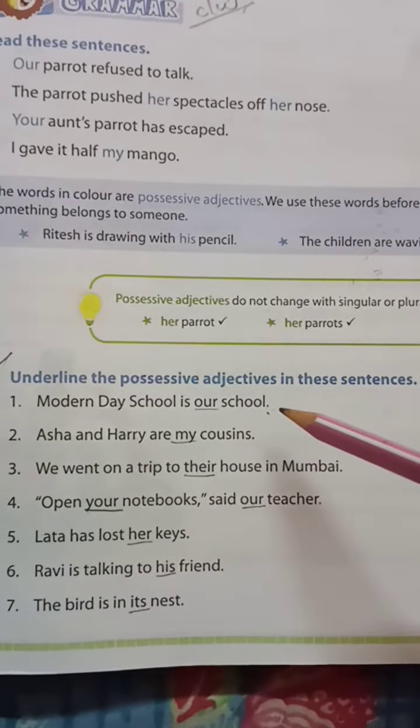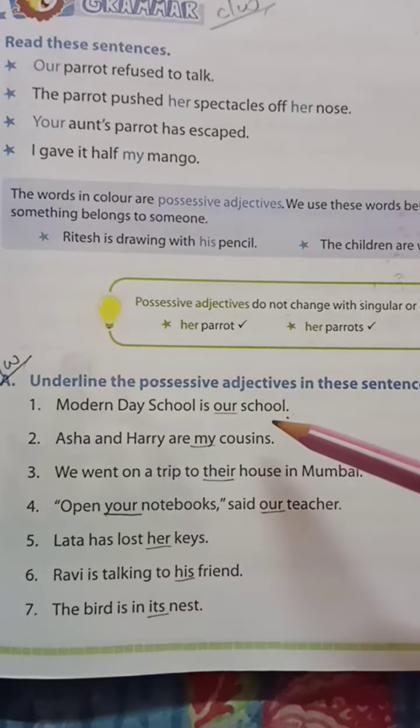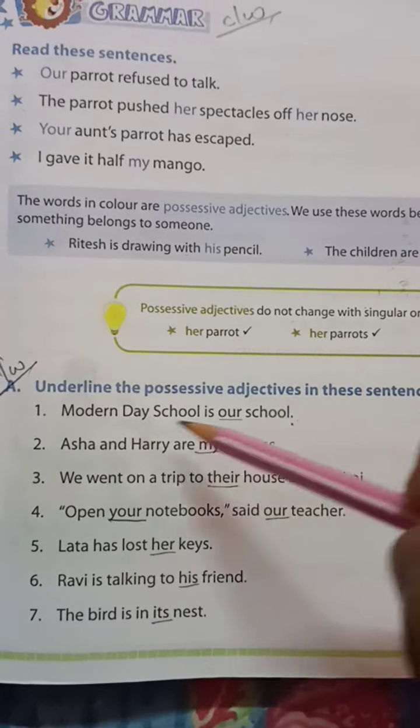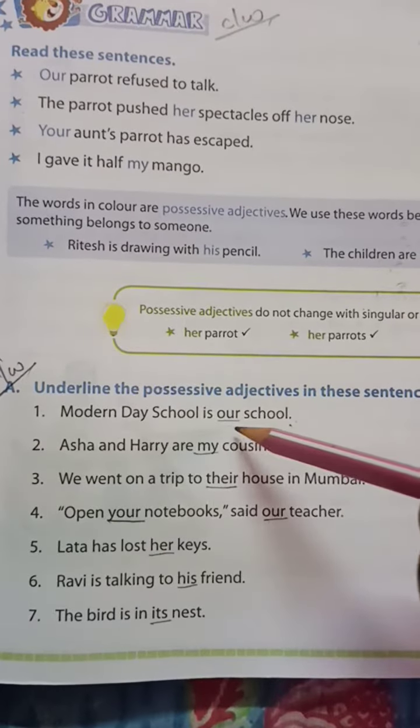The question is: underline the possessive adjective in each sentence. Number one: 'Modern day school is our school.' Here, 'our' is the possessive adjective.